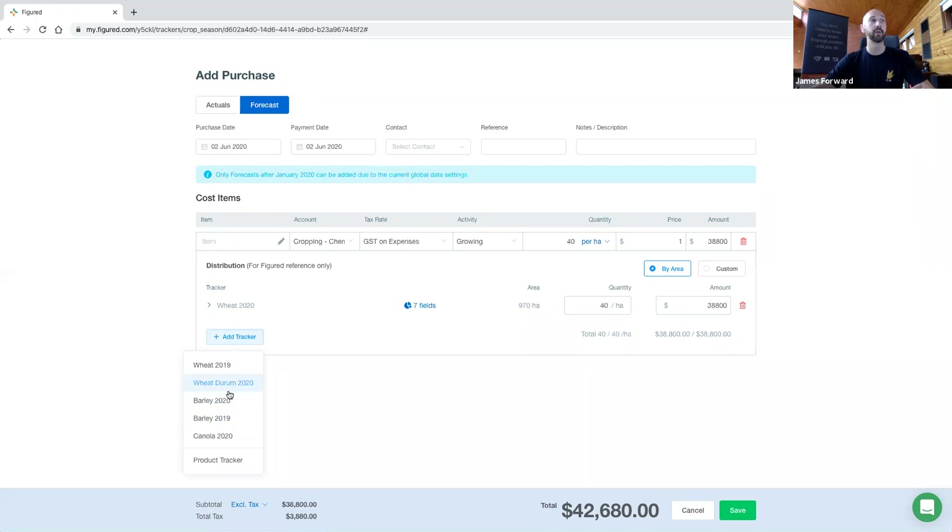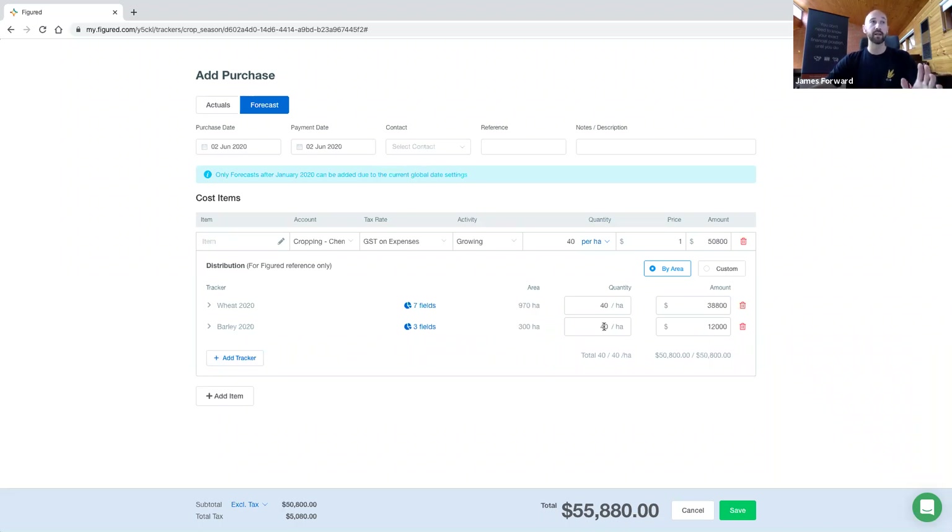At this point in time, we could add on another crop. If that $40 a hectare also applied to our barley crop, we could add on barley — and what that's going to do is pick up the area also utilized for barley and add that cost on. With that in mind, when you're setting up your crop trackers, it's a really good idea to add all of your crop trackers in before you start adding your costs, because you've got those shared costs. Something like contracting labor — really easy to come in and just say we get charged $20 a hectare across the board, put it across all the crops.